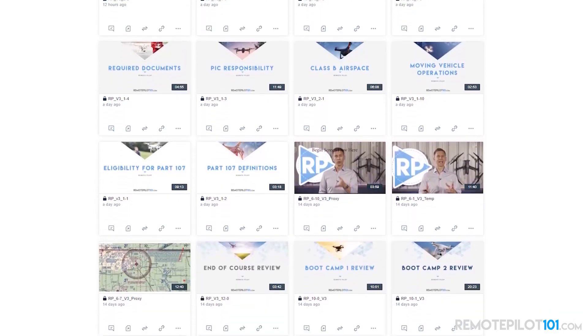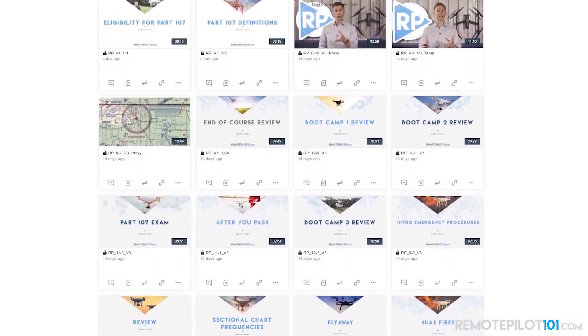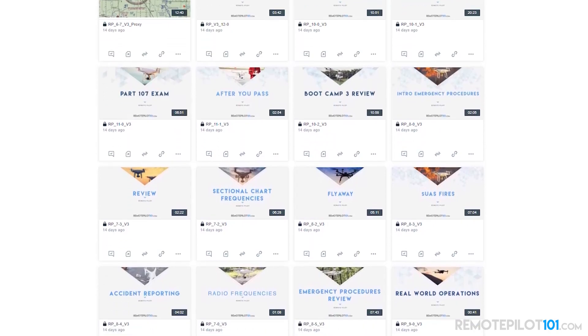Hey, MZeroA Nation. I have got something to share with you about our new Remote Pilot 101 course — new Remote Pilot Initial and new Remote Pilot Recurrent Test — and it is outstanding. It's about nine hours of content. We are the most comprehensive course on the market by far.